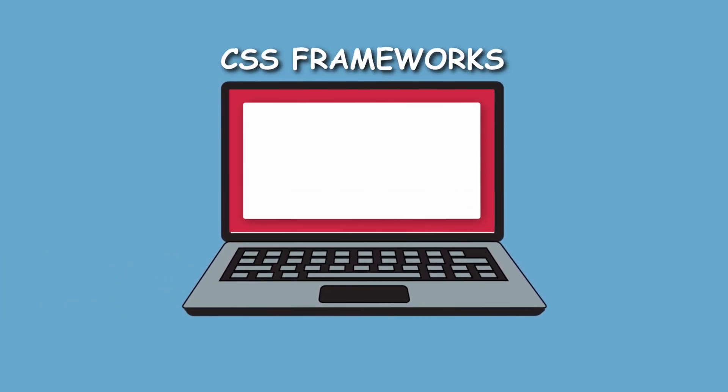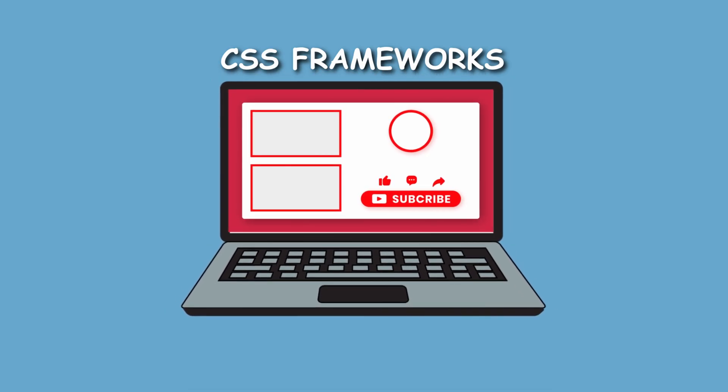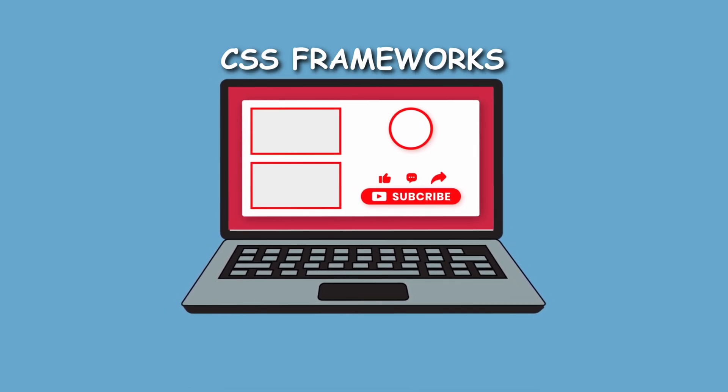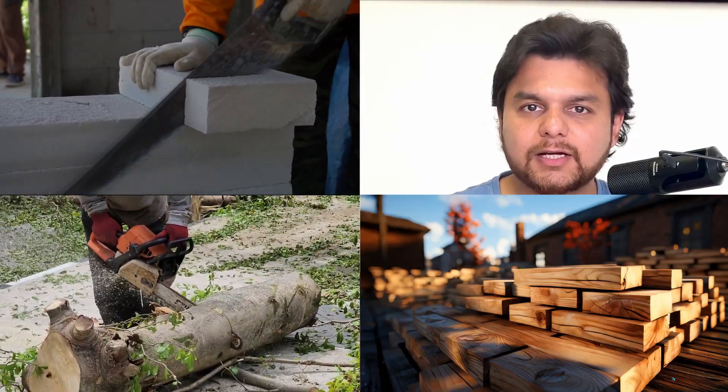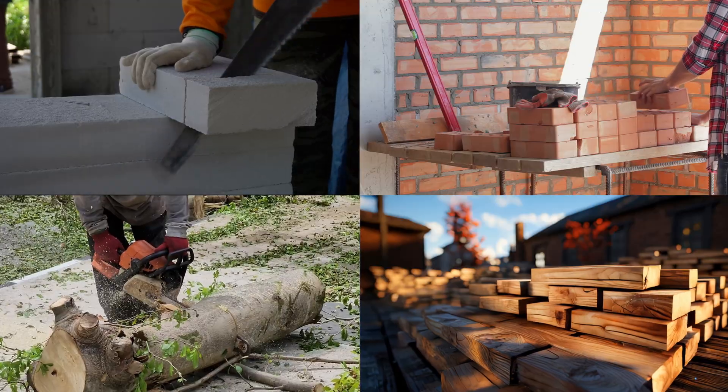Before we move on to JavaScript, there is one additional step in CSS you need to understand: frameworks. A CSS framework is a pre-written set of CSS rules and layouts that help developers design websites faster and more efficiently. Imagine you're designing a house — you could manually build everything from scratch, mixing your own cement and cutting your own wood. Alternatively, you can use pre-made building materials to speed things up. That second option is obviously faster, more efficient and professional-looking. That's exactly what CSS frameworks do for web development.